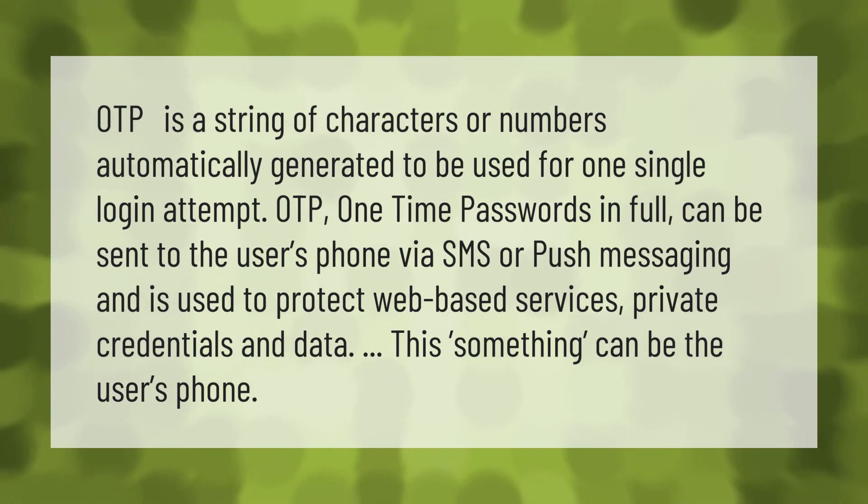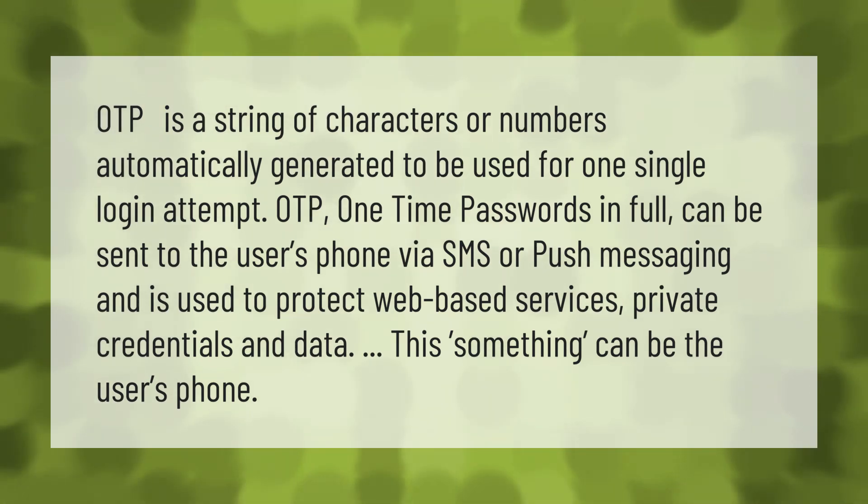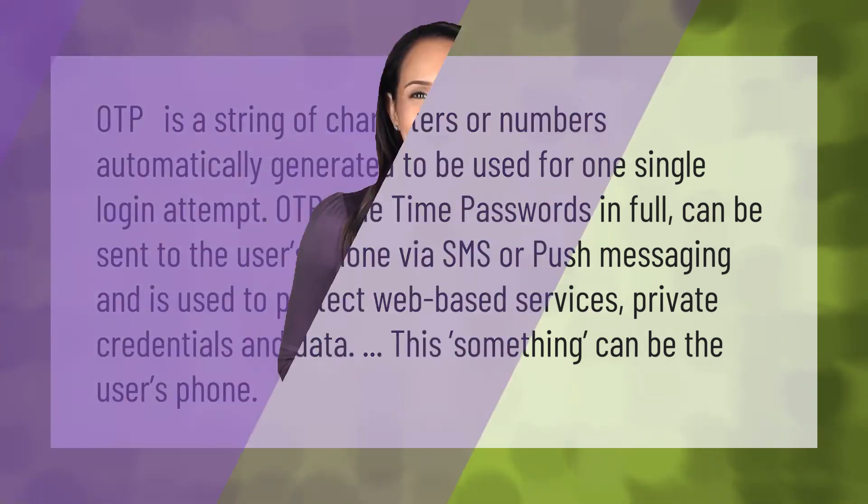OTP is used to protect web-based services, private credentials, and data. This something can be the user's phone.